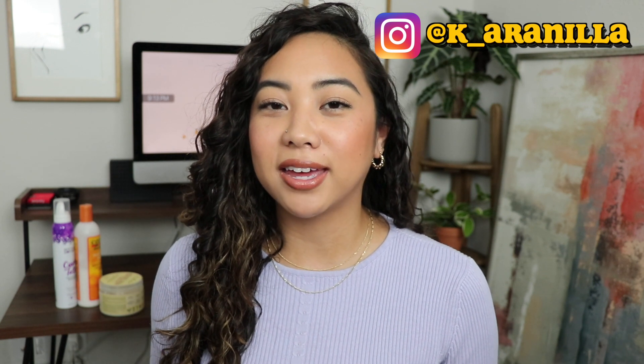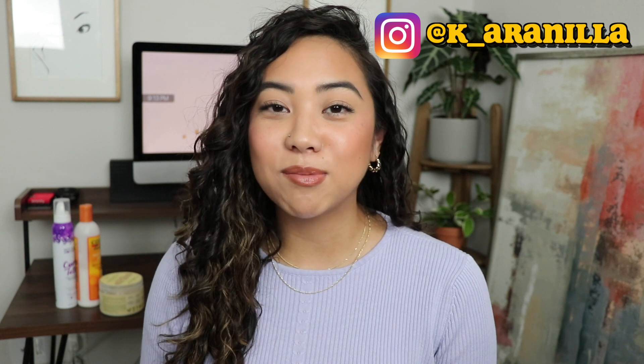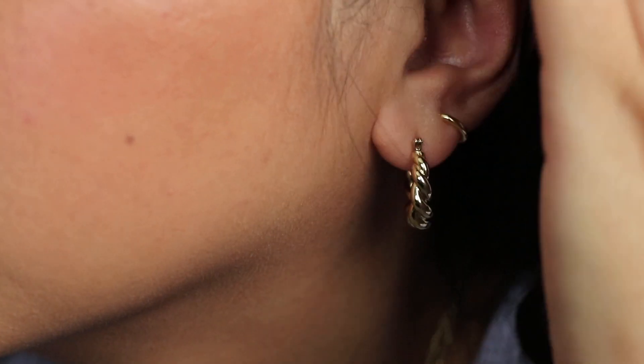Before we get into my curly hair routine, I just wanted to shout out Ana Luisa jewelry. They create very high quality but inexpensive jewelry pieces — I'm wearing some pieces right now that they've gifted to me. I love that their prices are so fair and their pieces are so timeless. They are also carbon neutral, offsetting a hundred percent of their carbon emissions. They're running an amazing Black Friday deal right now — BOGO 50% off — and I'll leave the link below.